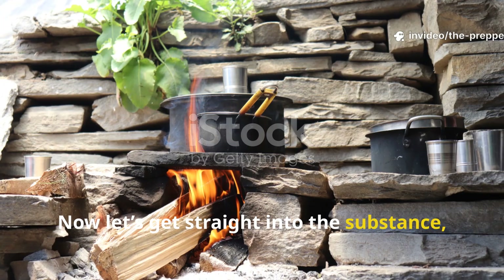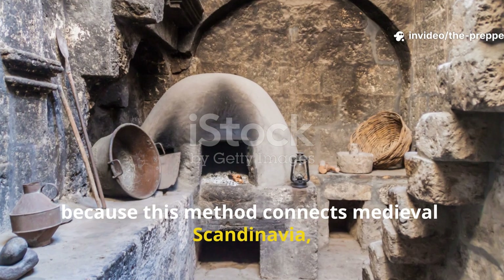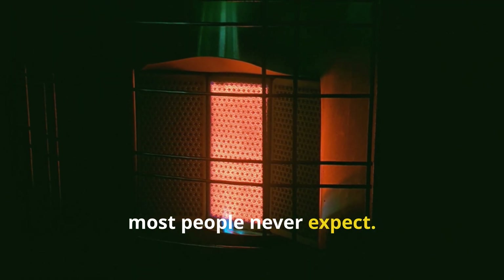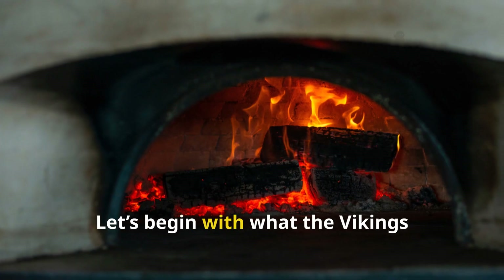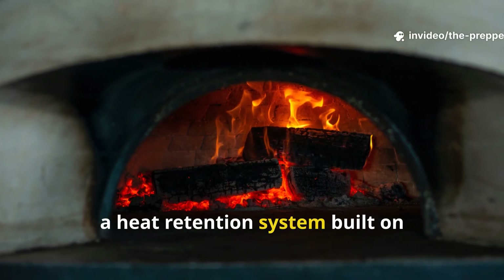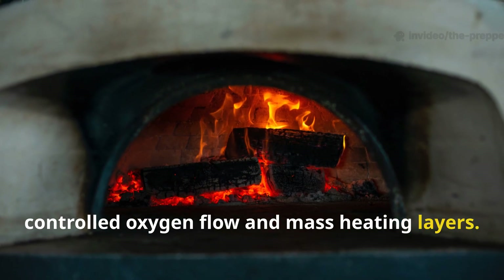Let's get straight into the substance, because this method connects medieval Scandinavia, wartime Europe and modern survival engineering in a way most people never expect. Let's begin with what the Vikings actually created: a heat retention system built on controlled oxygen flow and mass heating layers.